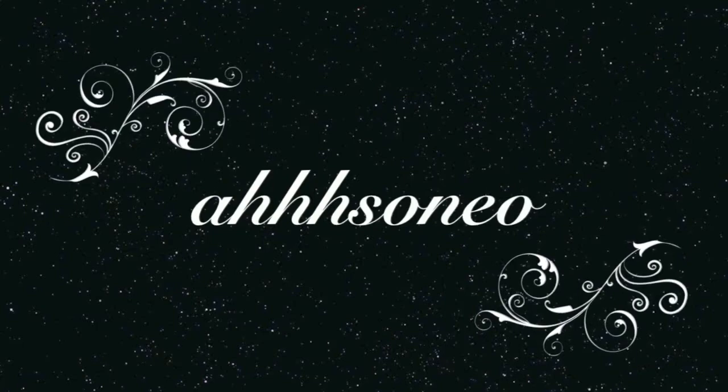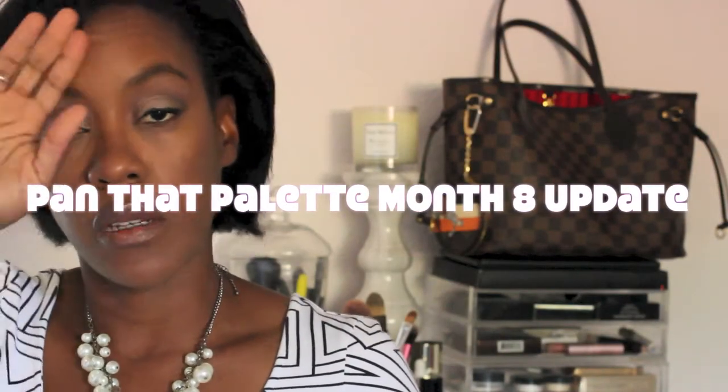Hi ladies, welcome back to my channel — this is Nail Also Nail, so happy to have you here today. We're going to do a really quick update. I will be sharing update number eight for Project Pan, and of course I am doing Pan That Palette 2017. This is my Too Faced Chocolate Bar that I will be sharing with you guys today.